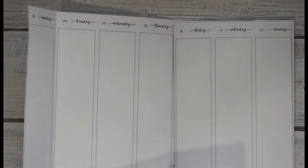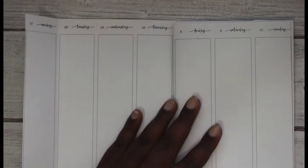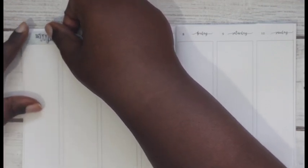I may also use this washi from Simply Gilded - I'm not a hundred percent sure because I'm thinking I might not need it, so it's there on the sidelines just in case. The first thing I'm going to do is put on the date covers. I do realize the date covers are attached, so I'm gonna have to do a little bit of surgery here - let's get them down and then figure out how to modify them.